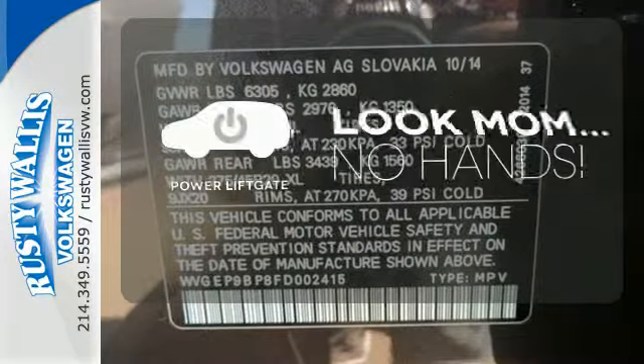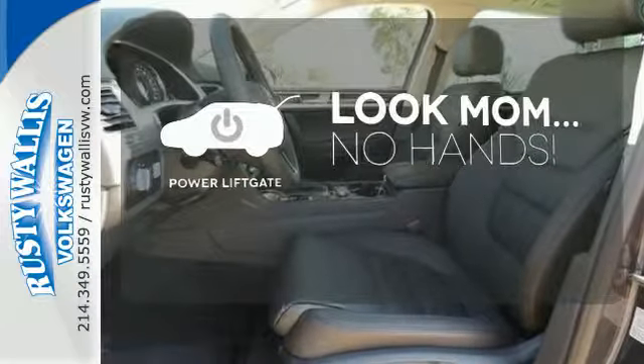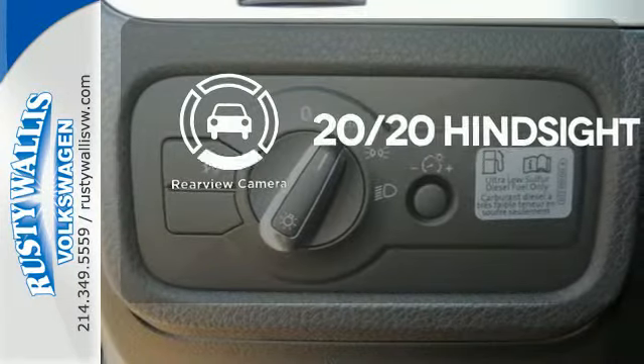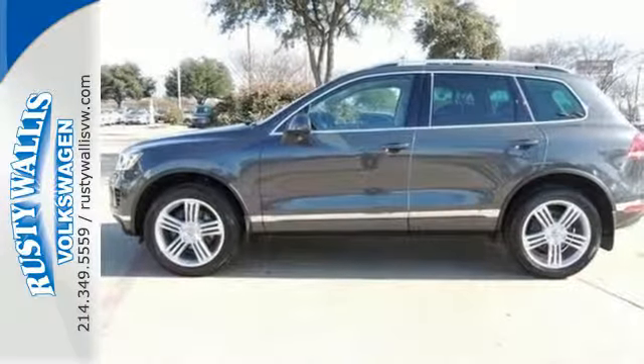Enjoy the hands-off ease of rear-door operation with the power liftgate. See objects previously out of sight with a rear-view camera. Take your drive to new heights in this 2015 Volkswagen Touareg.